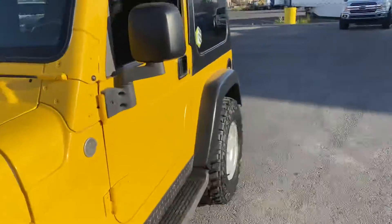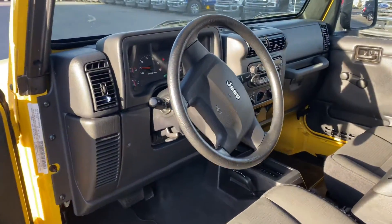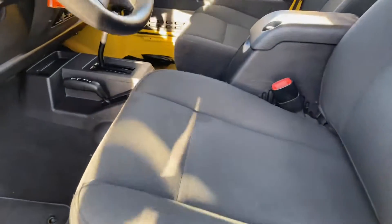We are headed inside. The interior is in fantastic shape, especially for the year. There is — looks like a stain right there, a stain up front.